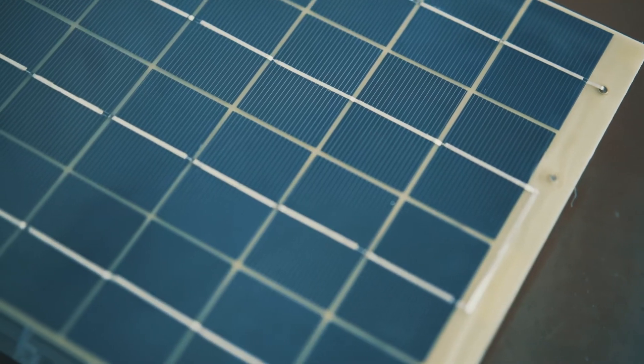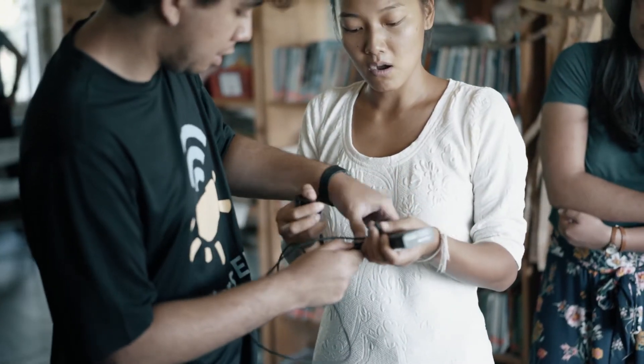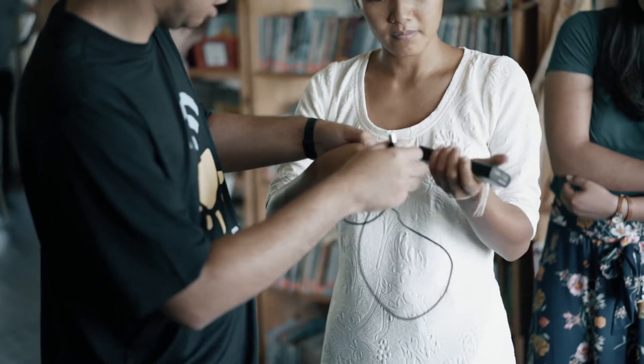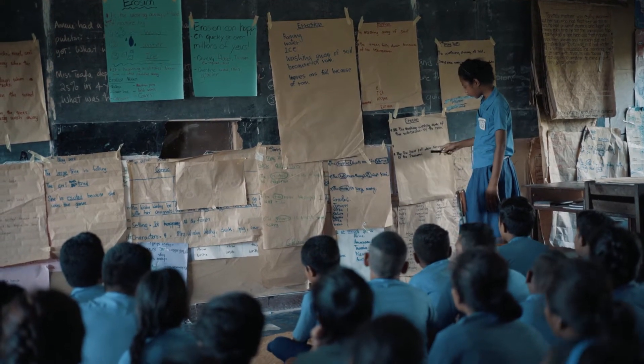The SolarSPELL is a truly simplified technology that's self-powered. It's an all-in-one plug-and-play kit providing technology to people who are already doing things in the field. They're already successful in what they're doing, whether it's teaching or being a health care volunteer. This is giving them relevant, useful information right when they need it.